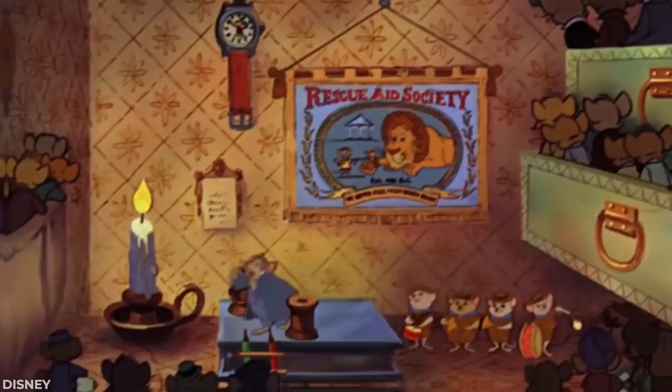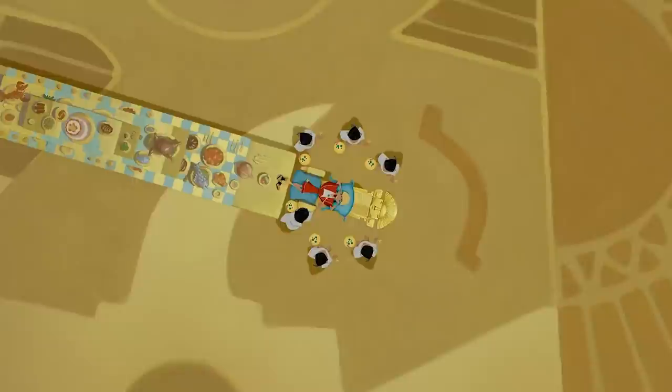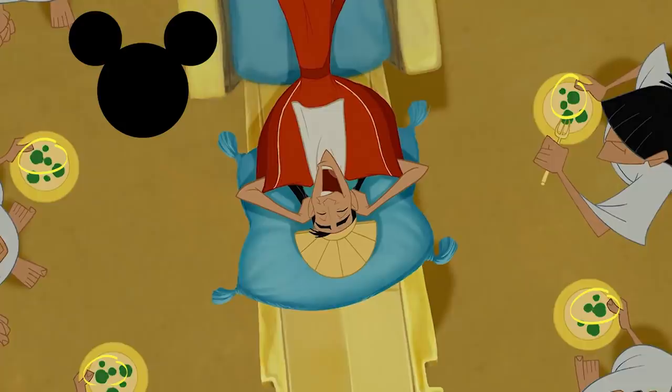Hidden Mickeys are scattered across many of Disney's movies, TV shows, and even their theme parks. In the opening of The Emperor's New Groove, an overhead shot shows that the plates being used by Kuzco's servants have food on them shaped like green hidden Mickeys.